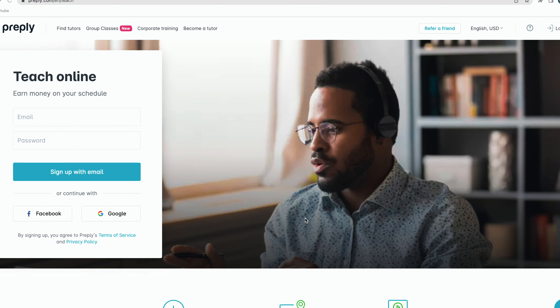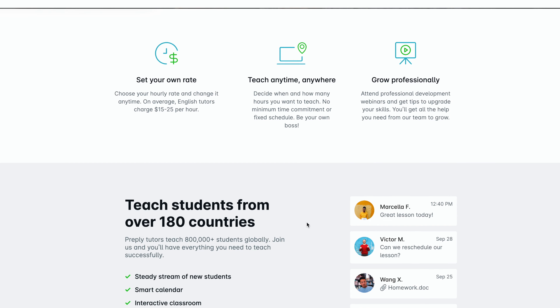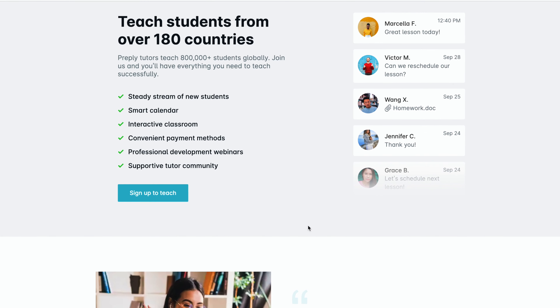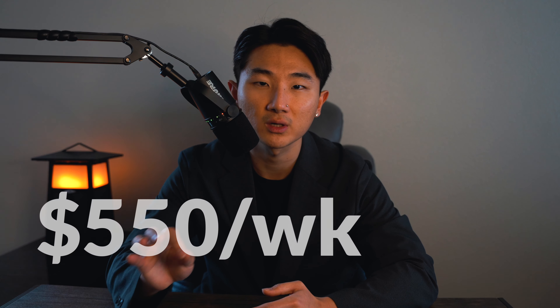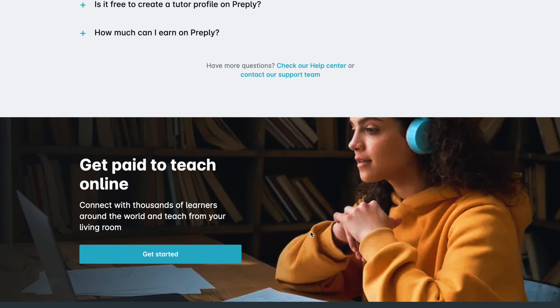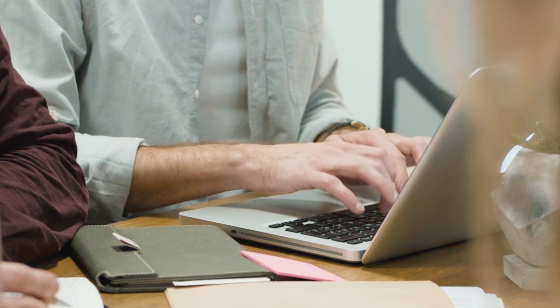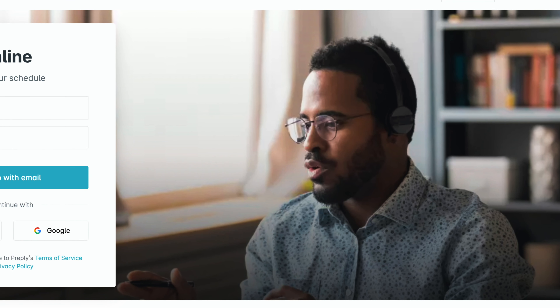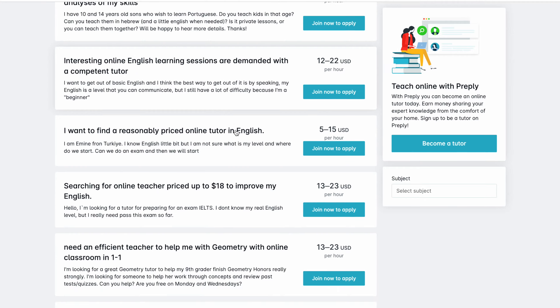Preply is a popular online teaching platform that offers tutoring services in various subjects such as math, English, and science. As a tutor you'll be paid through the platform and the most popular tutors can earn up to $550 per week. Becoming a tutor on Preply is a simple five-step process which includes providing basic information, uploading a profile picture, writing an engaging profile description, making an introduction video, and providing a degree or teaching certificate for verification.